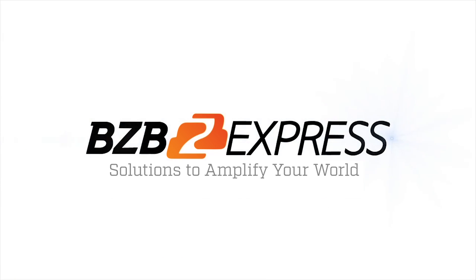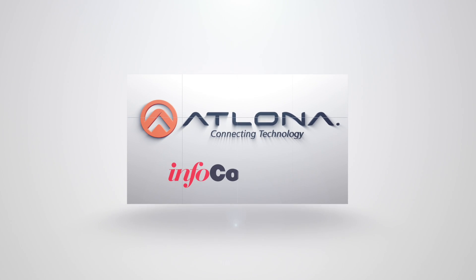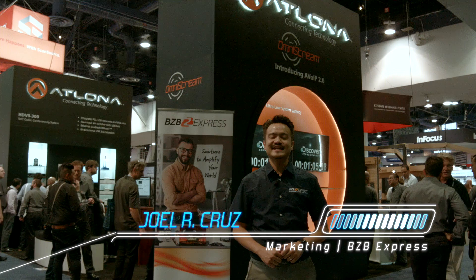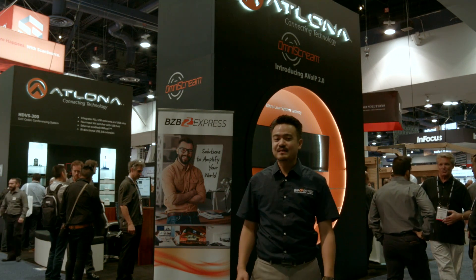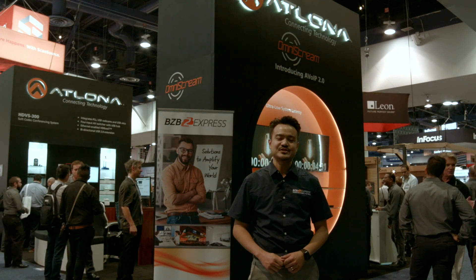BZB Express — solutions to amplify your world. Joel here from BZB Express at Infocom 2016 in Las Vegas. We're here visiting Atlona, about to look at their latest innovation: Omnistream, which is an AV over IP solution.